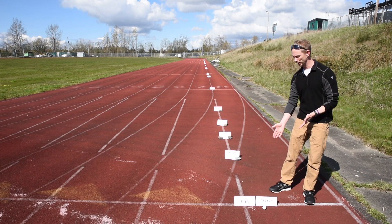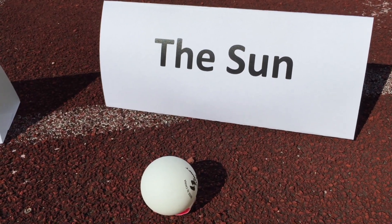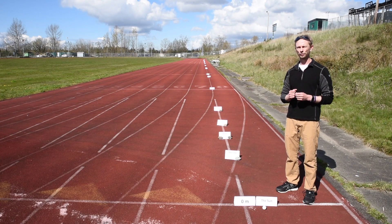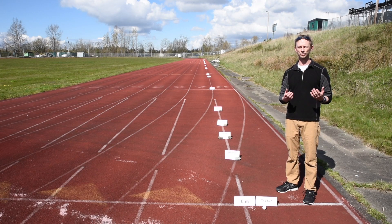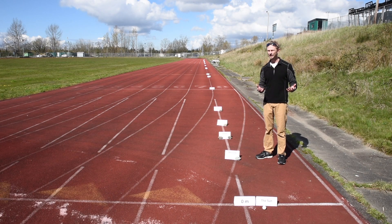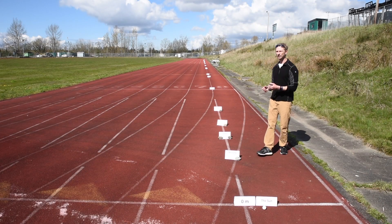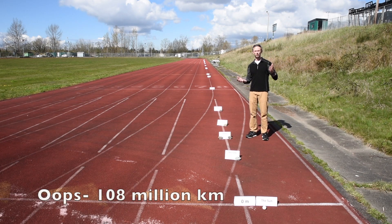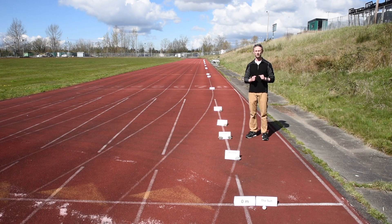So let's begin with the sun here at the beginning of the track. At this scale, the sun is approximately the size of a ping pong ball. From here, we only have to walk 1.3 meters — a distance of 58 million kilometers, or 0.39 astronomical units — to the first of our terrestrial planets, Mercury. But at this scale, the size of Mercury is only one hundredth of a centimeter across.